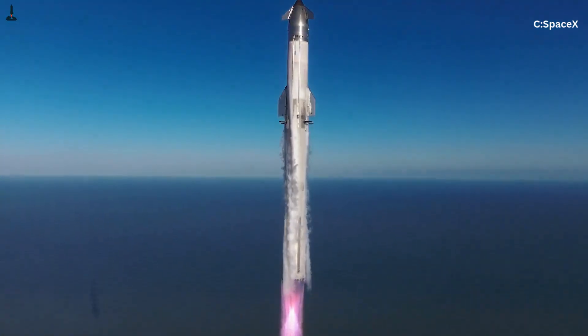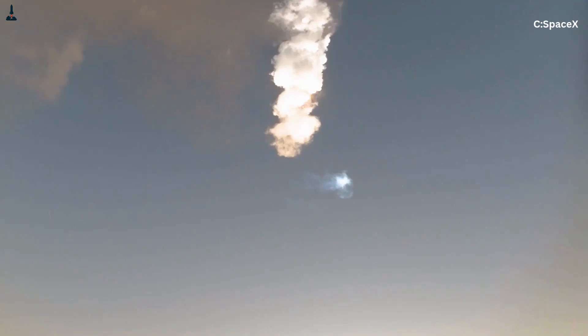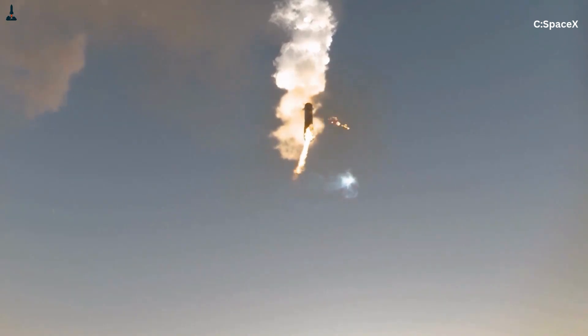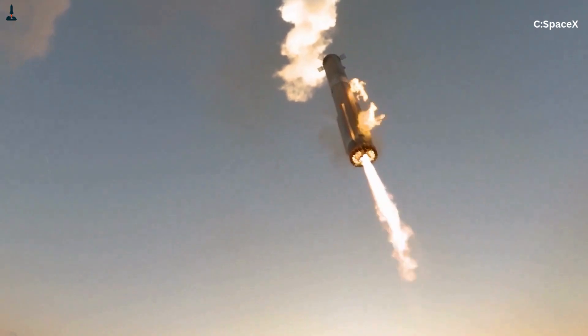Now let's move into something most people misunderstand: landing. A lot of people assume the booster might use all its engines again on the way down — after all, Falcon 9 uses three engines to slow down and one engine to land. But the outer engines, the ones that give the booster that monster liftoff thrust, are basically useless during landing. In fact, using them would almost guarantee a crash.